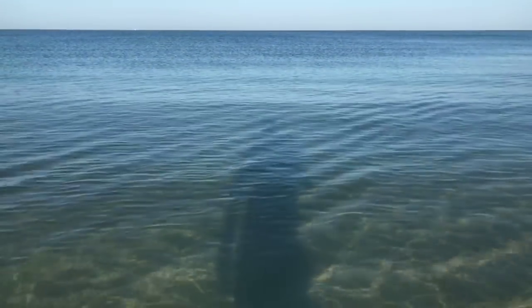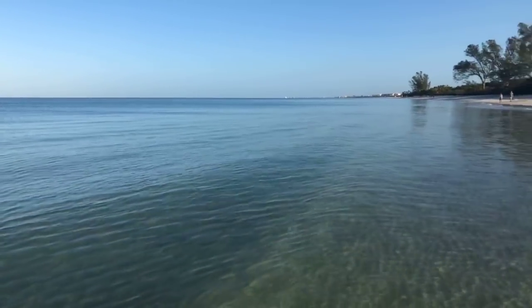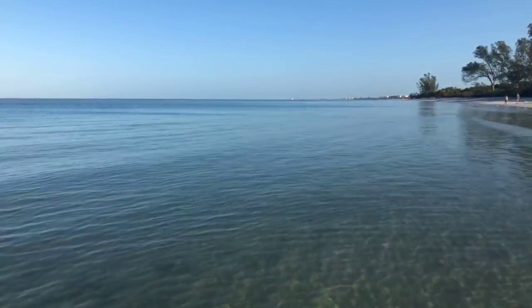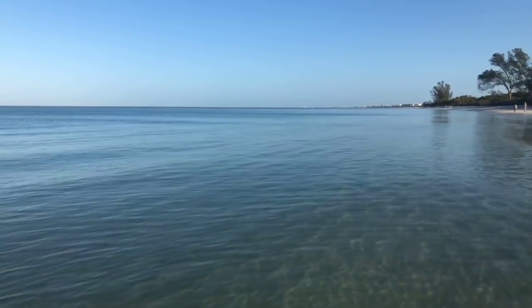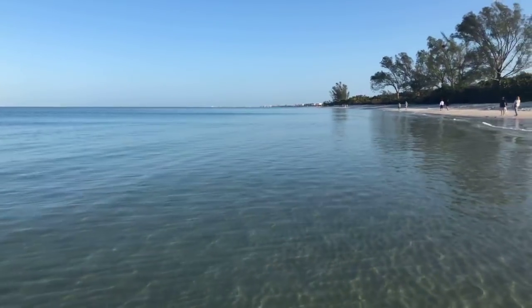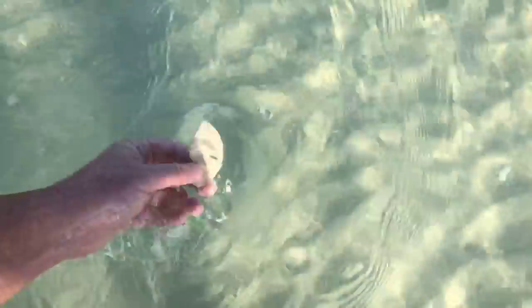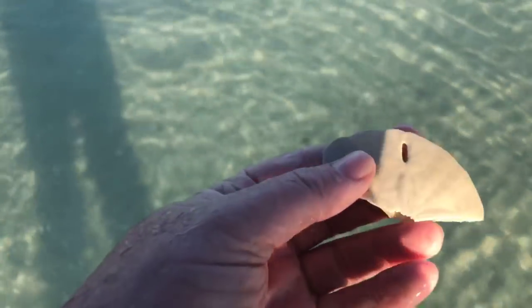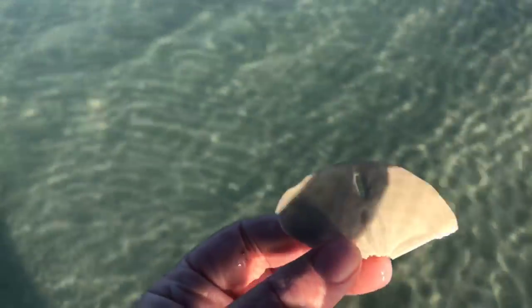You just never know what you're going to find out here — every day is different. Sometimes we'll find hundreds of sea stars out here. Same with sand dollars — sometimes you'll just see hundreds and hundreds of sand dollars. The sand dollars though, they're usually buried. Here's what looks like maybe a piece of a sand dollar — just an edge of a sand dollar. Sometimes if you dig down in the sand you'll scoop up a sand dollar. You just never know, and some pretty big ones out here at times.